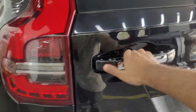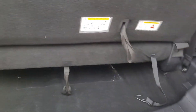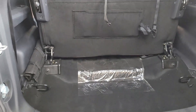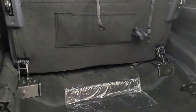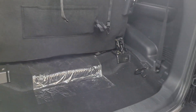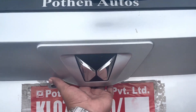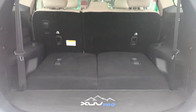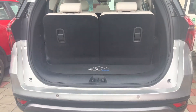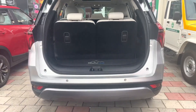Now checking the boot of the Scorpio N — this is the available boot space. Extending the boot space by folding the third row seats provides significantly more room from bottom to top. The boot space of the XUV700 is shown with the third row seats in a 50-50 split position, as well as the available boot space when the third row seats are up.